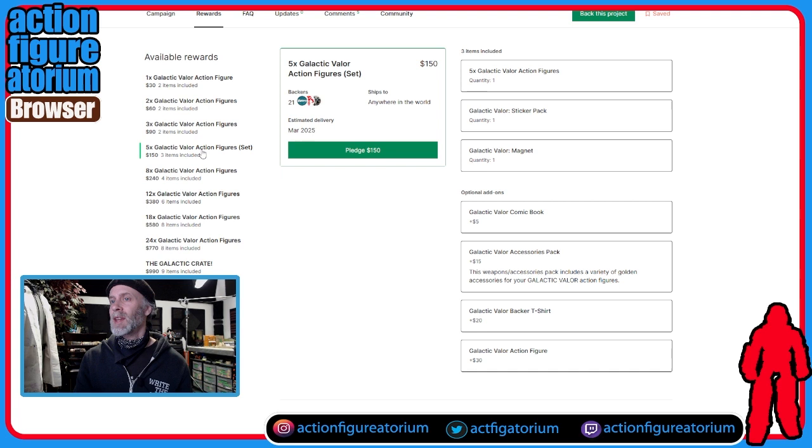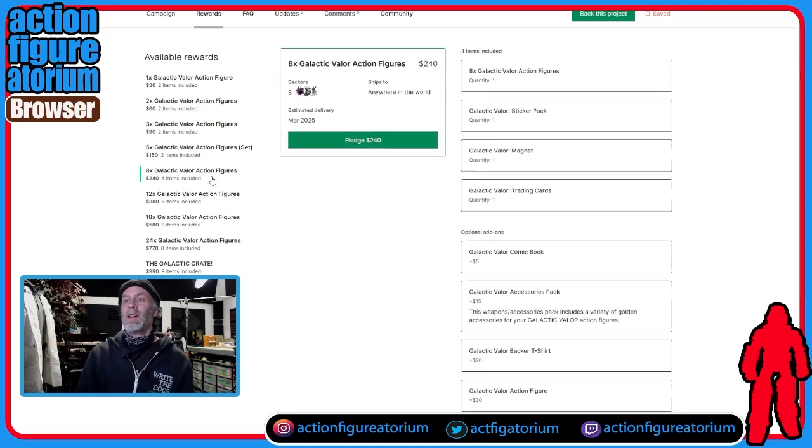Then there's the five-figure tier — still $30 each, but now they've added a magnet and I don't see a picture of the magnet. Then at eight guys, same price, they've added the magnet plus trading cards — no picture of the trading cards either. This stuff might get added in a day or two. They're not quite ready but they wanted to launch, which is important — you need to get this canoe in the water. But they're not showing you some of the stuff you get, and it's kind of confusing.